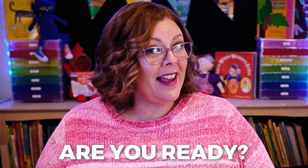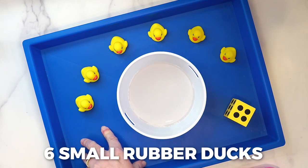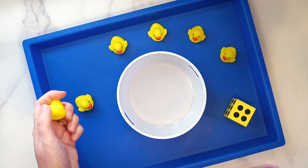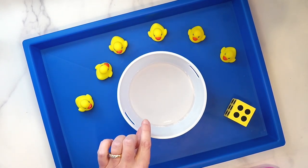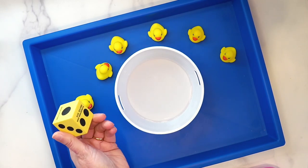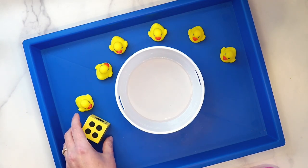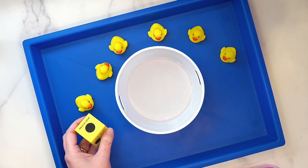So on to those activities — are you ready? For this first activity, I have six small rubber ducks. I got them from the dollar section at Target a couple of years ago. They're not choking hazards, but they are still not your full-size rubber duck. Then I have a small bowl with just about a half inch of water in it, and a foam dice. I get these from oriental.com because they are very sturdy — they're foam, so they don't hurt and they don't make noise.